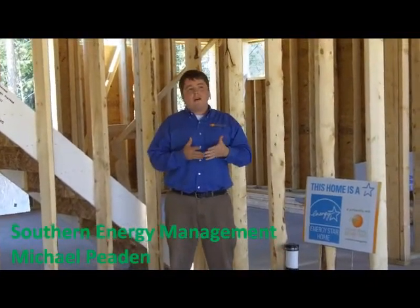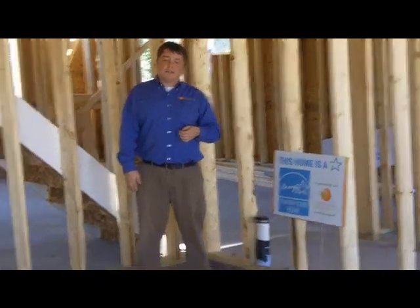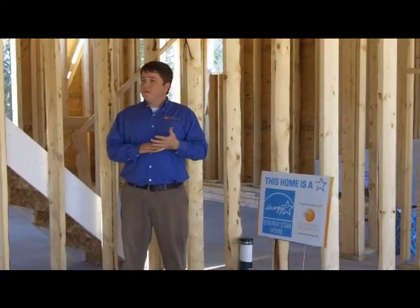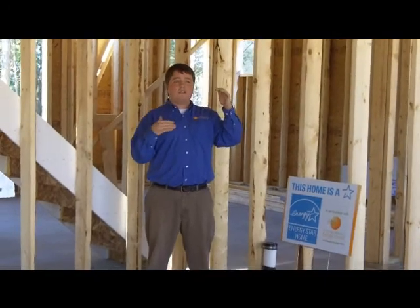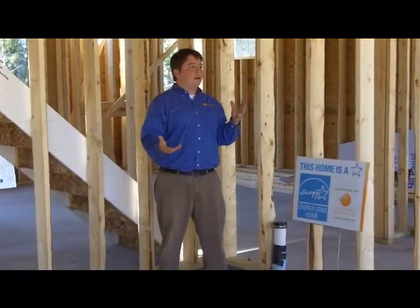The Energy Star home is 15% more efficient than a code home, but we're assuming that's a well-built code home — and most code homes are not up to the letter of the law for code. So these homes end up being much more efficient than that 15% over a code-built home. We also come out at final and do a blower door test, where we actually test the tightness of the home. Terramor homes are generally about half the target we require — say this home had a target of 2,000 CFM50, they're hitting 1,000. The lower the number the better, because it means the home is tight. We also test all the ductwork to make sure they're under that 5%, and they're typically in that 2% to 3%.